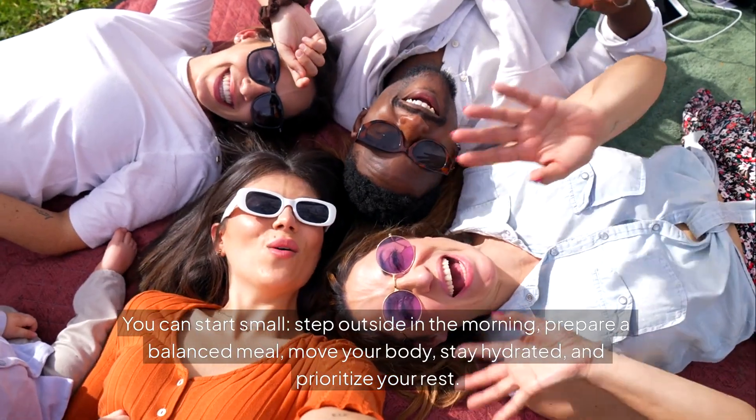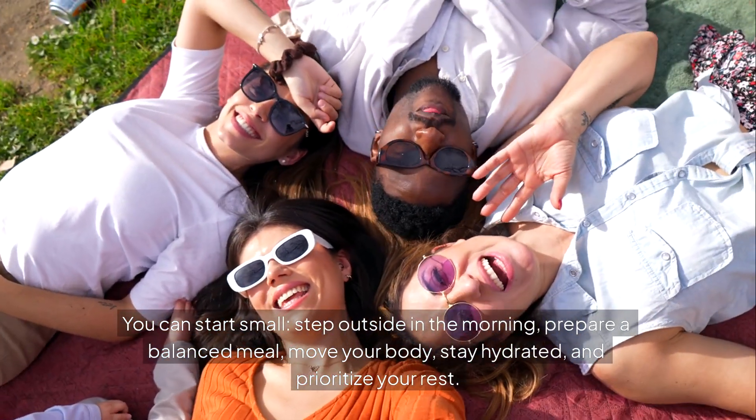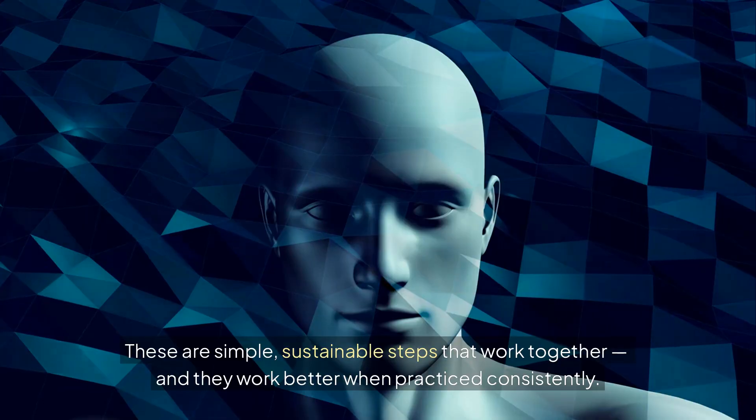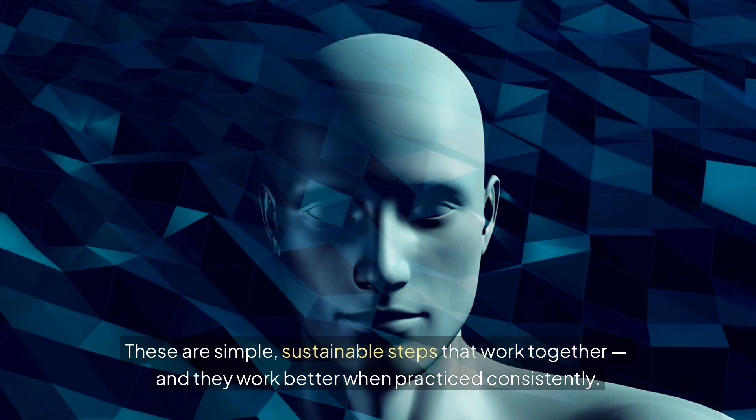You can start small: step outside in the morning, prepare a balanced meal, move your body, stay hydrated, and prioritize your rest. These are simple, sustainable steps that work together — and they work better when practiced consistently.